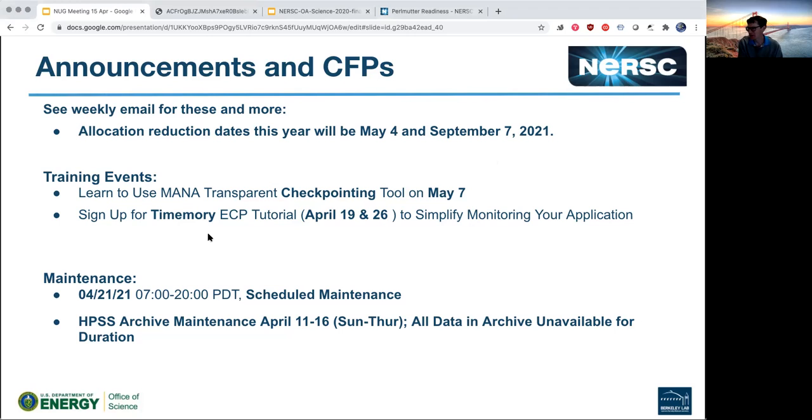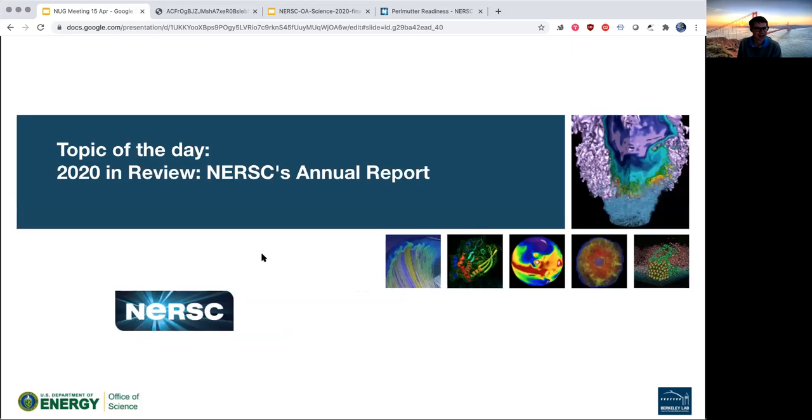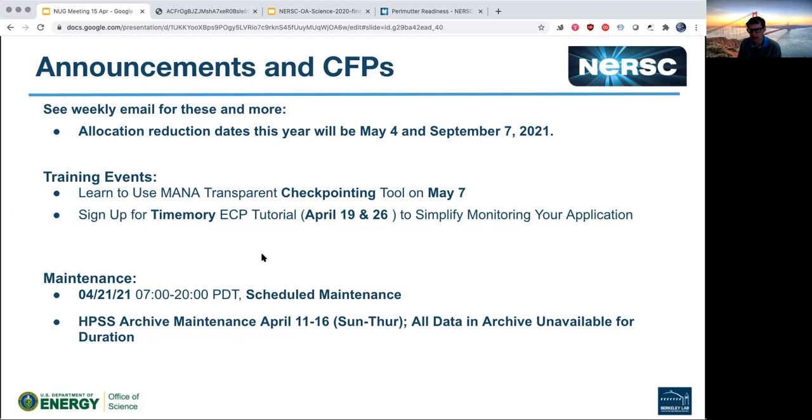Normally this meeting happens the day after scheduled maintenance, but because of how the calendar falls this month, Cori's scheduled maintenance is next Wednesday — just a heads up. Also, the HPSS archive system was in maintenance but it actually just came back about half an hour ago — came back a little early. So you can return to archiving things, especially to avoid leaving data on scratch too long and losing it to purging. Any other announcements or calls for papers?